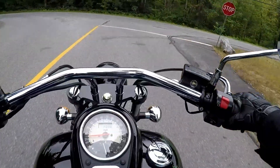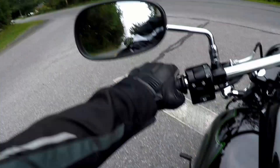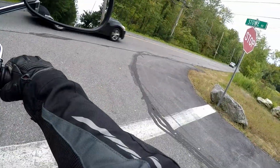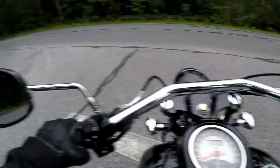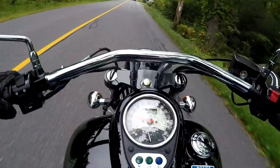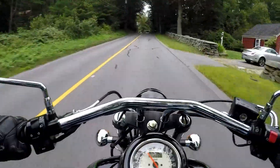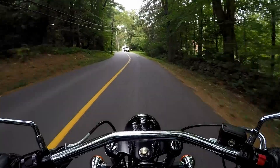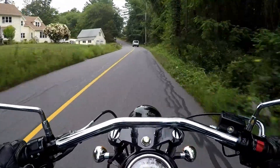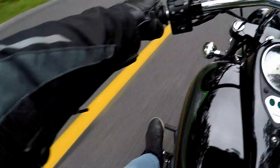It does not have a slipper clutch. I'm 5'6" and I get my feet both on the ground flat-footed. Seat height is about 27 inches. Forward controls — my legs are not completely extended out, got a little bit of a bend in them.